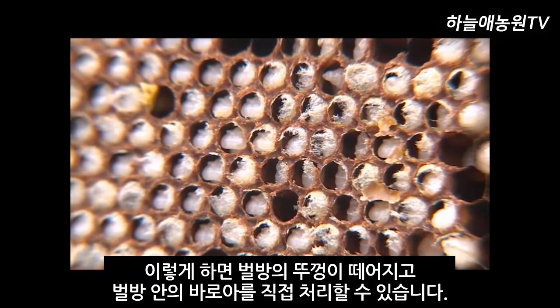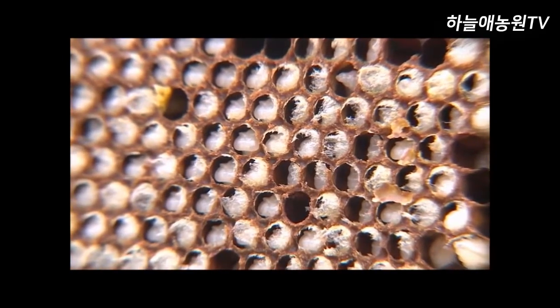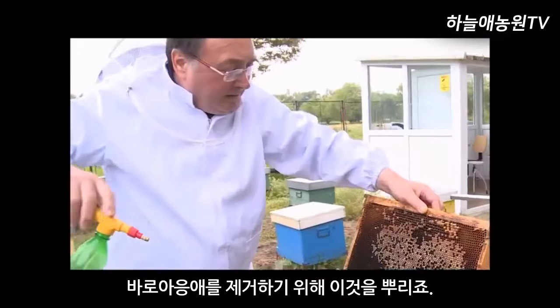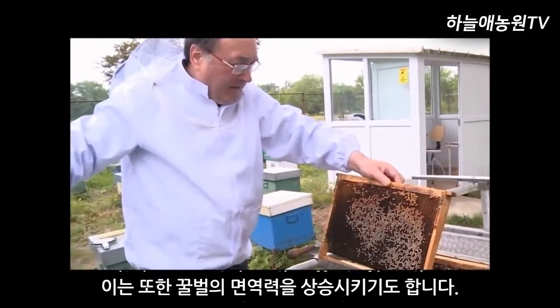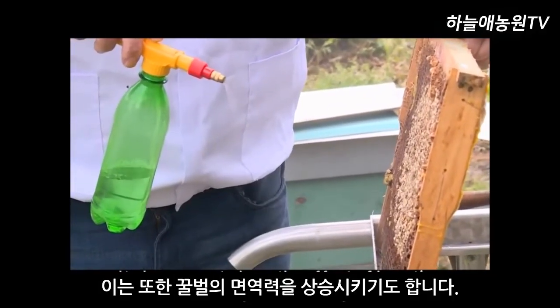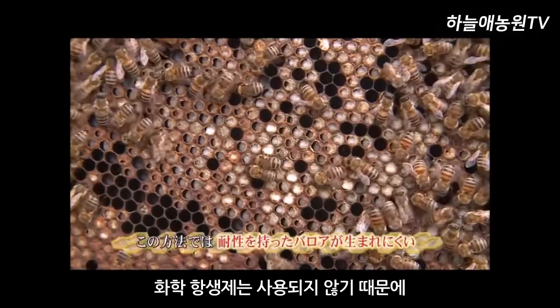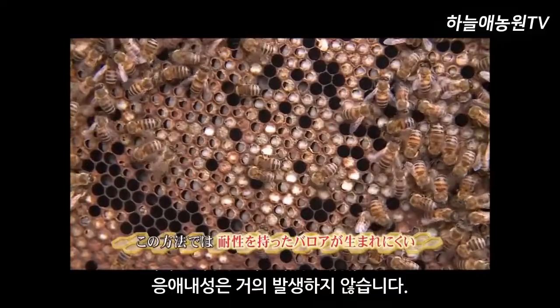You take the hive's lid and deal directly with the inner Varroa mites. They use bees and environmentally friendly plant-derived extracts and oxalic acid, spraying these to get rid of the Varroa mites. It also seems to have the effect of boosting honeybee immunity. Since antibiotics are not used, it is said that it will be difficult to create resistant Varroa mites.